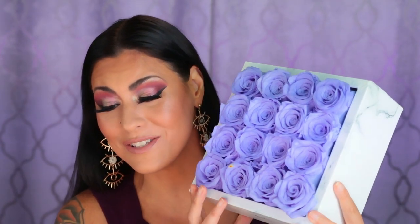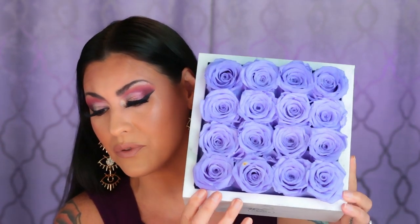Before we get started, I want to share with you this beautiful bouquet of roses that was sent to me by Rose Forever. I got mine in this little marble-looking box, which you can pick out all different kinds of designs on their website. They reached out to me and asked if I was interested in getting one and I couldn't resist — look at how absolutely gorgeous this is. I am in love with this.